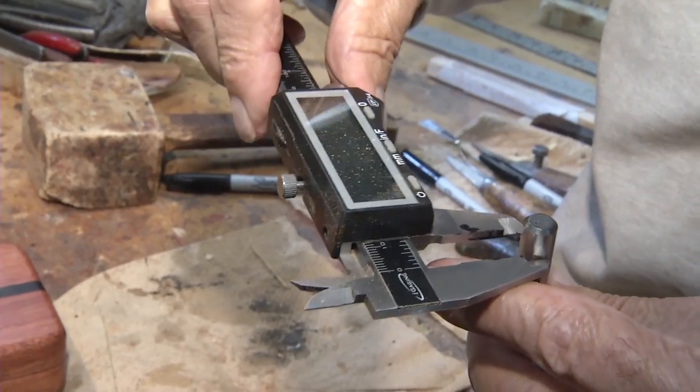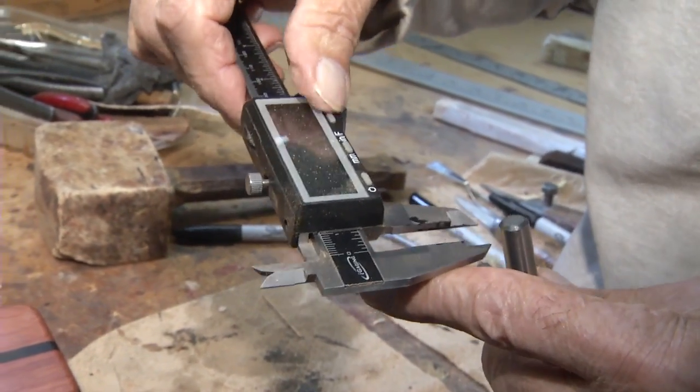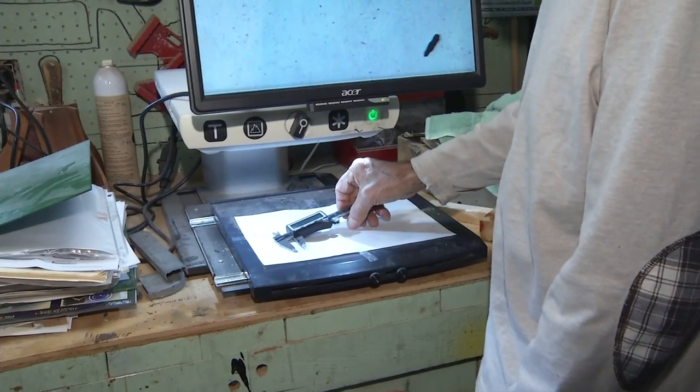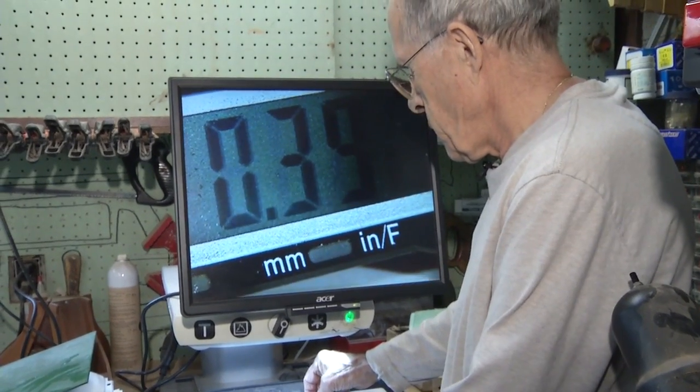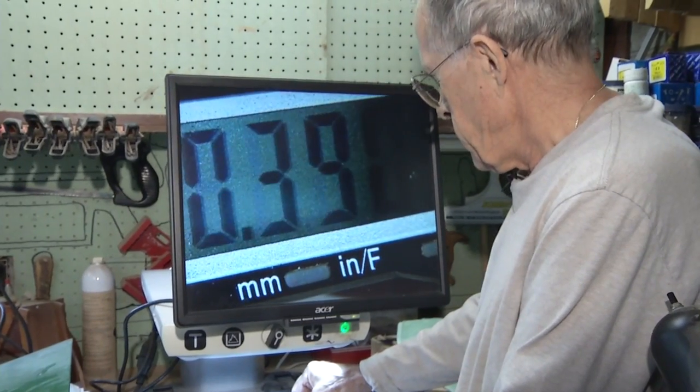Persevering through blindness, Erwin has adapted his workshop with innovations allowing him to measure things precisely with only 2% vision. And there we are — .390.